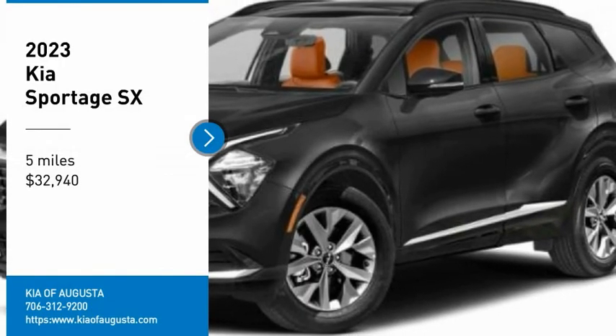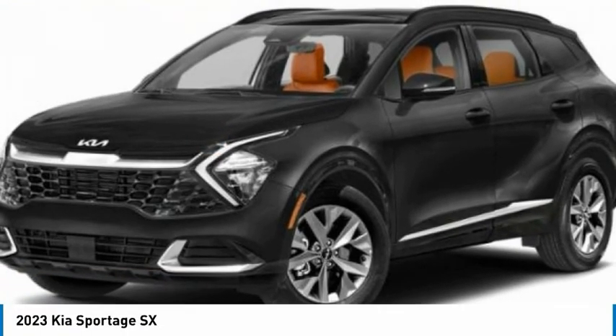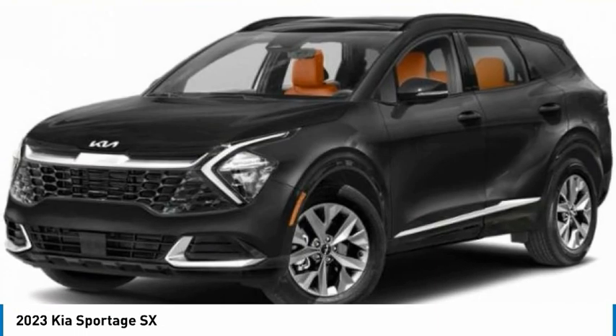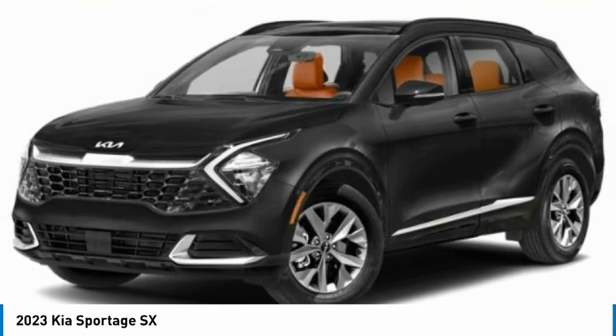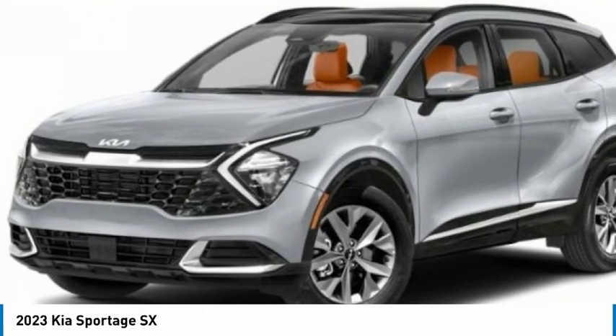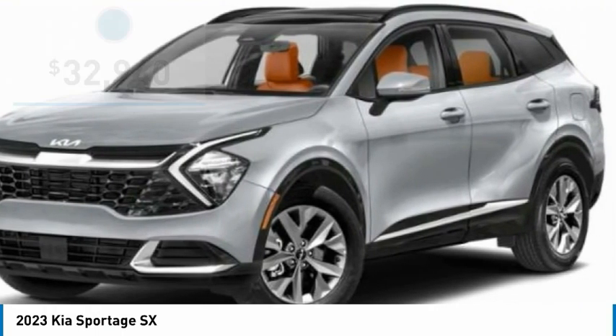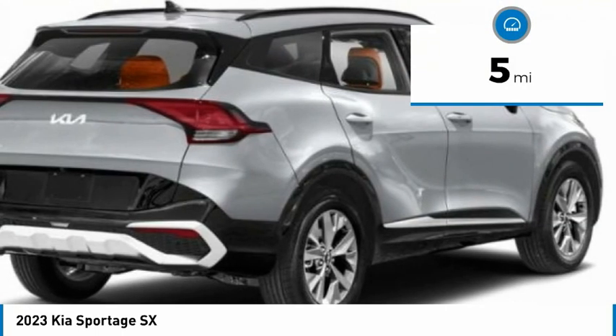Take a ride in the 2023 Sportage with its sleek and stylish exterior and its roomy, feature-laden interior. The Sportage both looks good and performs well on the road, and is priced below $35,000. This vehicle has less than 100 miles.